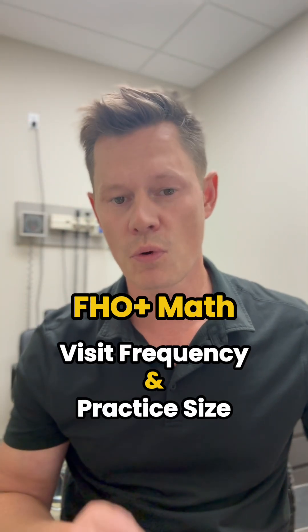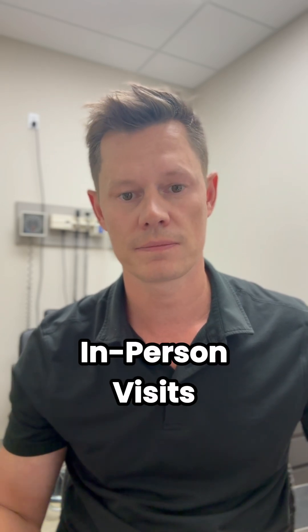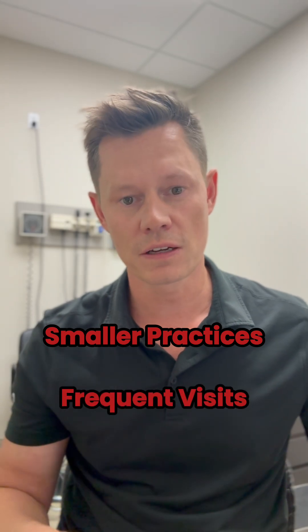The new faux plus model puts more emphasis on family doctors seeing patients for in-person visits. Unfortunately, this has the unintended consequence of incentivizing family doctors to keep smaller practices and see their patients more frequently for single-issue visits.